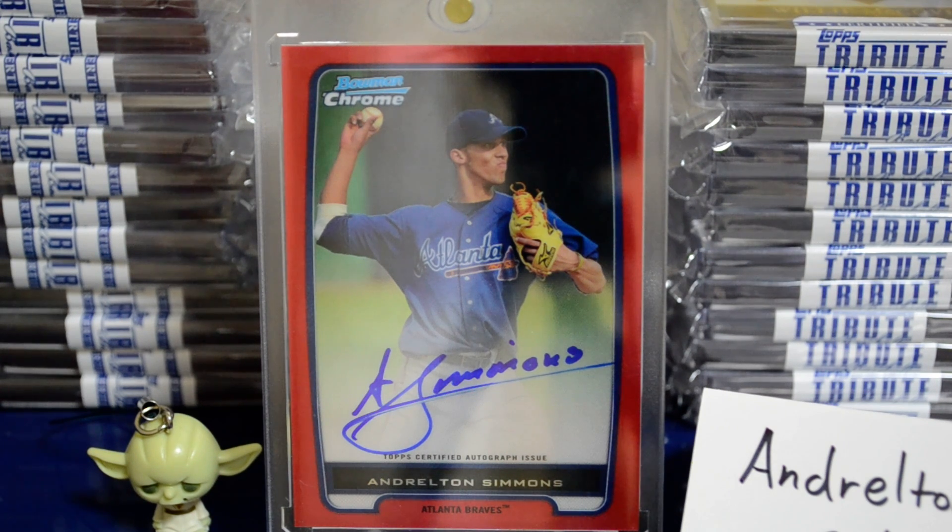I'm actually thinking about sending this into Beckett to get graded. A lot of the Bowman Chrome autos this year are getting very high scores. I might just want to keep this one for my collection since it's such a cool piece — I don't necessarily PC the Braves, but I do like nice cards, so I might just keep this one.